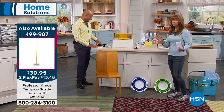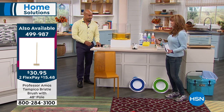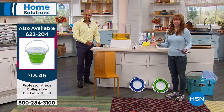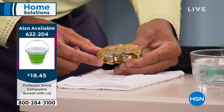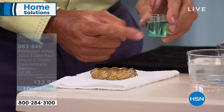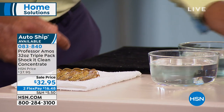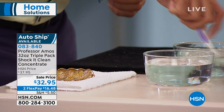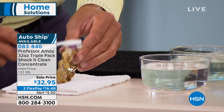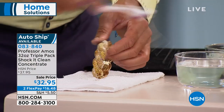You can only imagine what soup in the Florida sun is going to smell like on an August day. I thought I was actually going to have to get rid of the car. I used today's special — no kidding, it probably saved me from buying a new automobile because it's the only thing that got that stain baked in by the sun, let alone the smell.